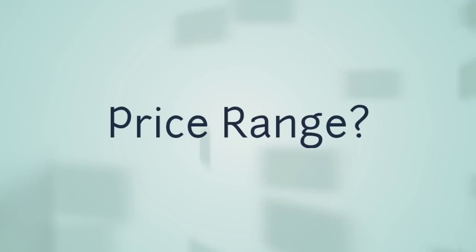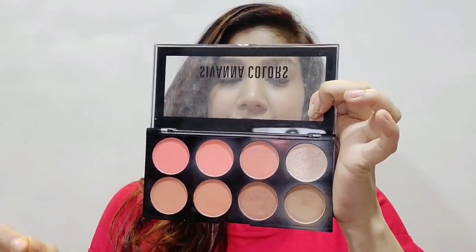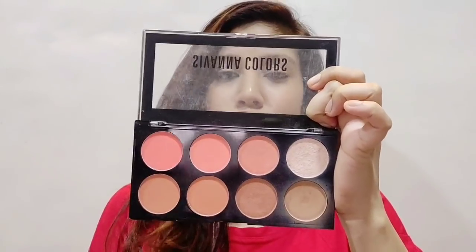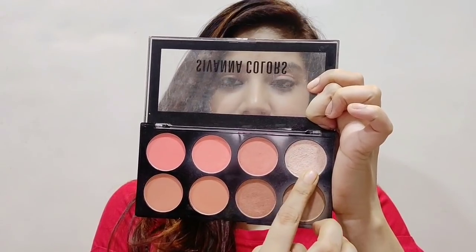It is available on Amazon, Flipkart, and many other sites as well — I like ordering from Amazon. Next point is price: you can easily get it for $400–$500 on Amazon or similar on other sites. Now let's talk about the shades. You get multiple shades from the palette — you can use the last shades to contour, and I use some shades as blush. I also use the highlighter shade as both a blush and an eye shadow.